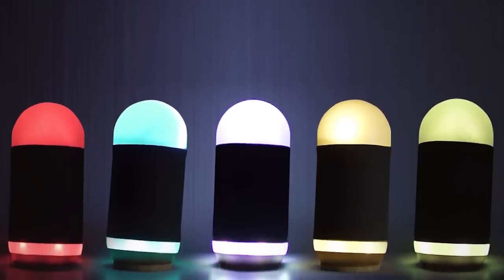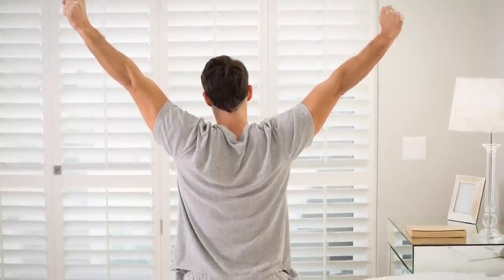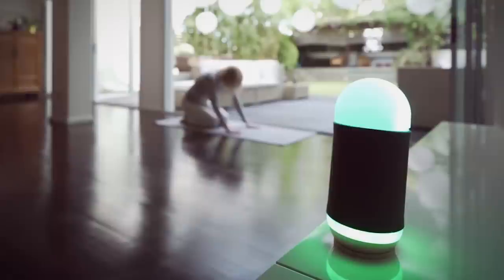EMI will also report on weather conditions to help you dress for the day and will awaken you with the perfect music and lighting. This wireless, hands-free, voice-controlled device provides crystal-clear hi-fi 360-degree sound that delivers the highest quality music.